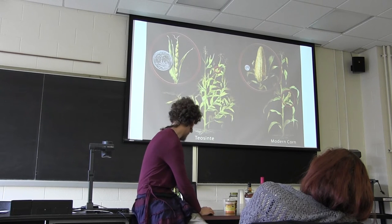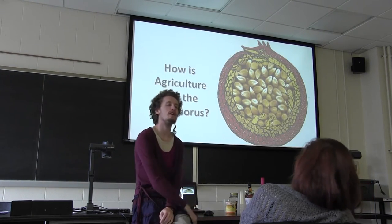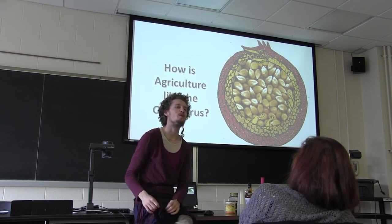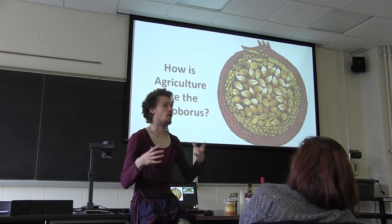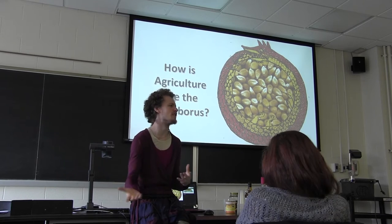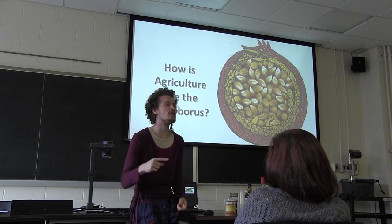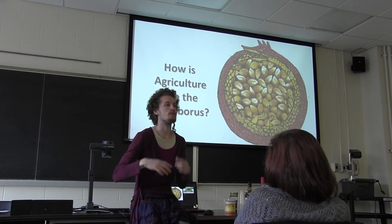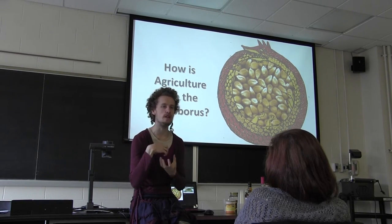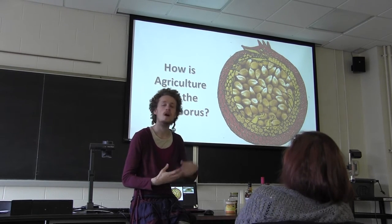So how is agriculture like the Ouroboros? We are consuming the products of the plants — we mine things, make nitrogen fertilizers, and give them to the plants. How do we get the energy to do that? Because we're eating the plants in the first place. You have this energy cycle where we get energy from them, we use that energy to produce products for them, give them those products, and then they give us more energy. There's this self-consumption happening at the heart of our society — everything that makes human society work works because of this relationship.